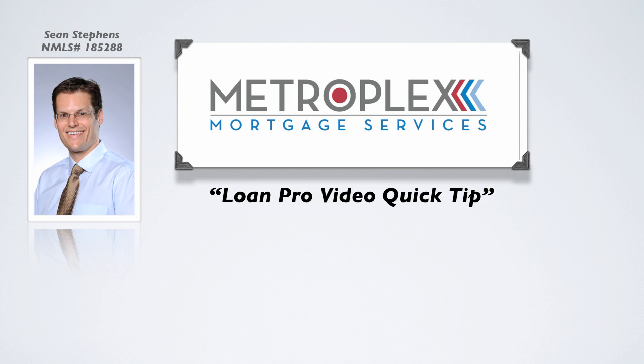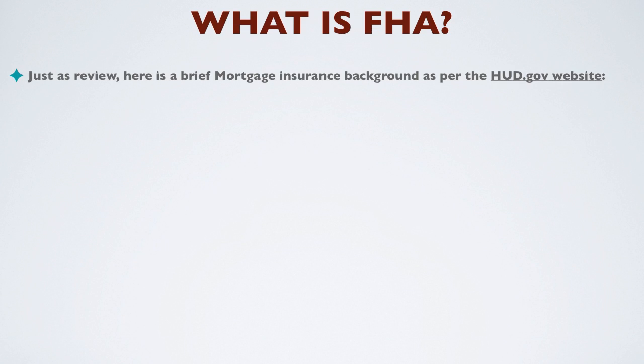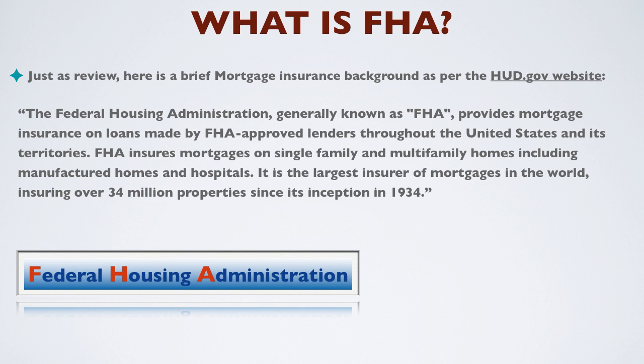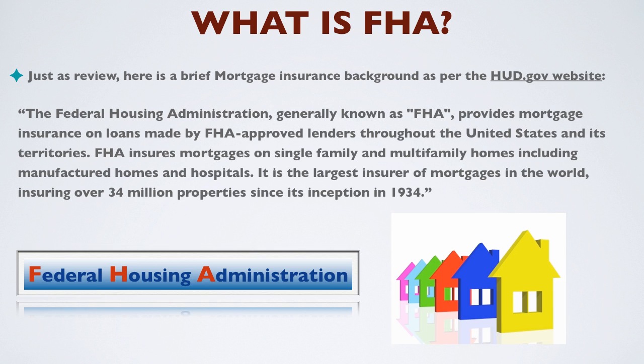So how do you calculate FHA mortgage insurance premiums? As a brief review from the HUD.gov website: the Federal Housing Administration, generally known as FHA, provides mortgage insurance on loans made by FHA-approved lenders throughout the United States and its territories. FHA insures mortgages on single-family and multi-family homes, including manufactured homes and hospitals. It is the largest insurer of mortgages in the world, insuring over 34 million properties since its inception in 1934.